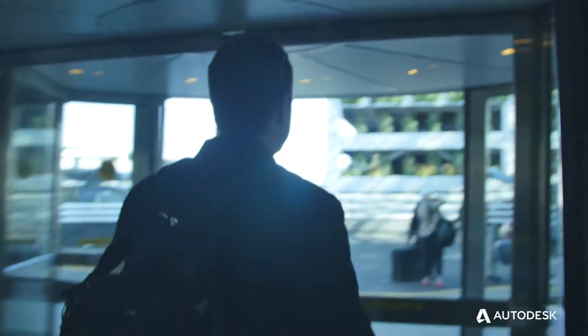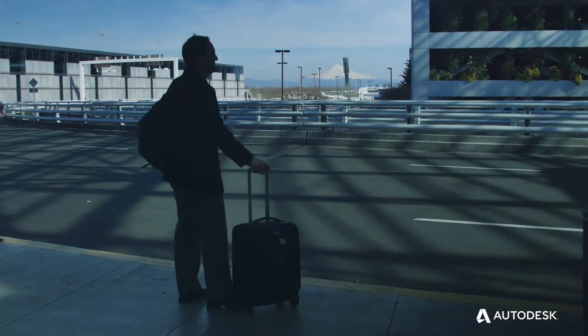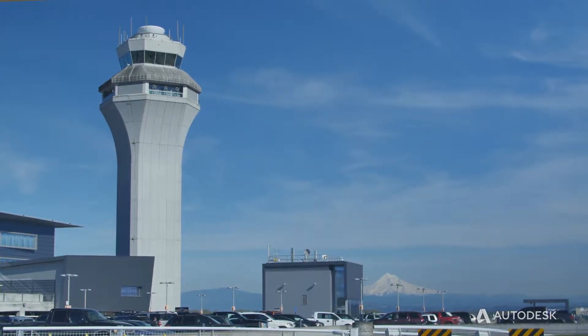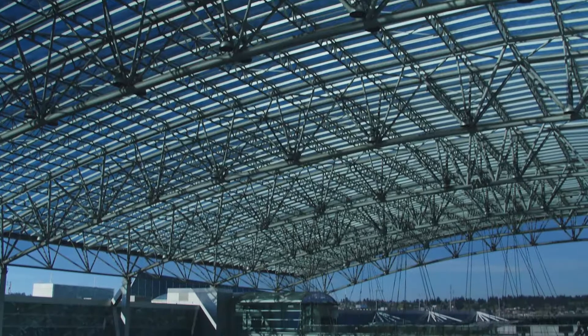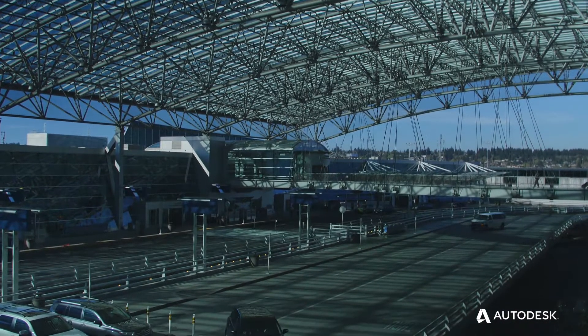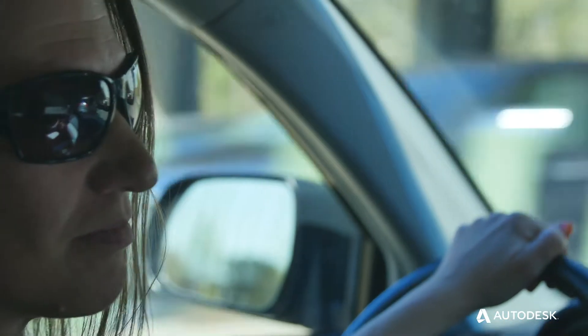Fentress Architects is an international design studio with our main office located in Denver, Colorado. We were teamed up with Hanna Berry Eddy for the Portland Airport project. Fentress had large concourse expansion work and we had great knowledge of PDX itself.